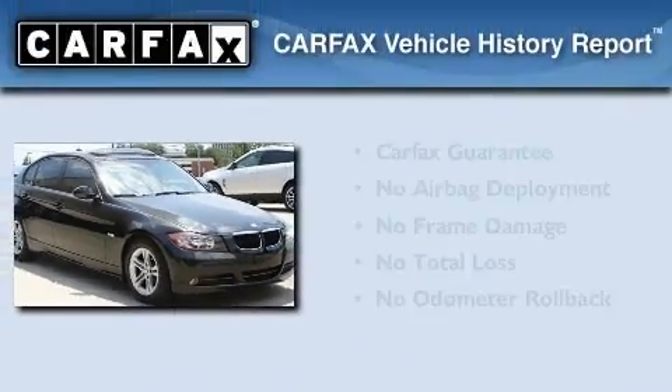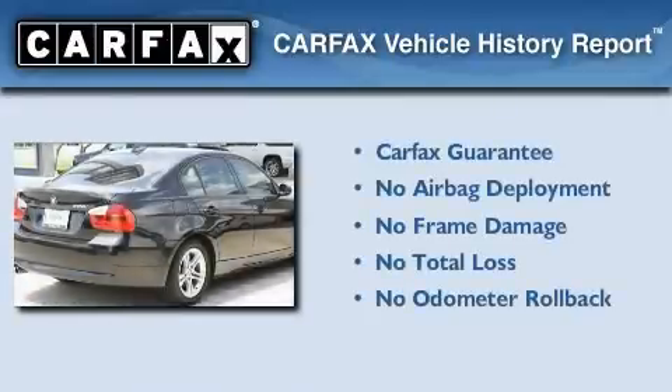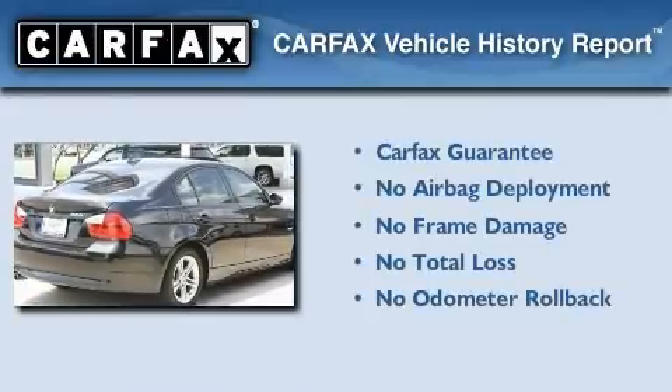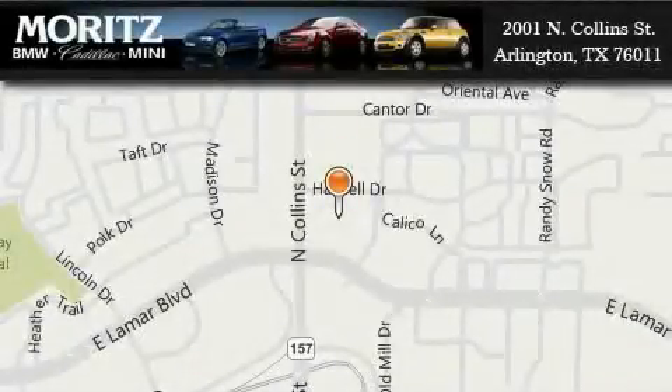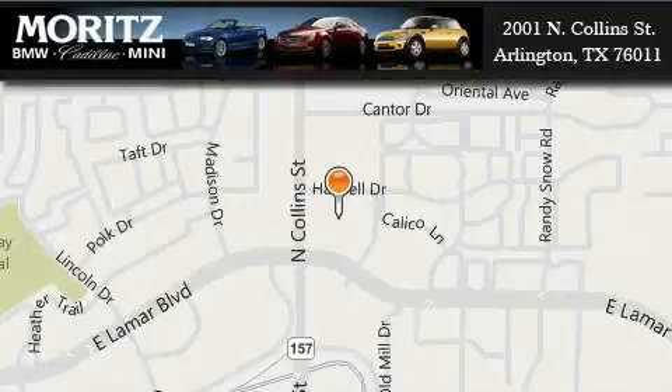Not to mention that this BMW qualifies for the Carfax buyback guarantee. Please call today to reserve this vehicle for a test drive. Moritz Cadillac BMW Mini is located at 2001 North Collins Street in Arlington. Our goal is to exceed all of your expectations to ensure that you'll return for future visits.